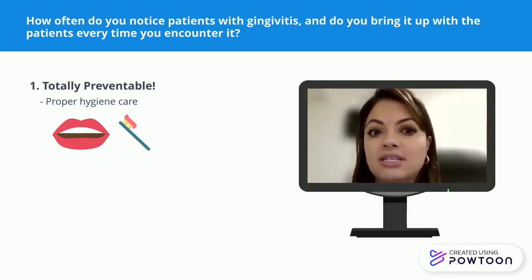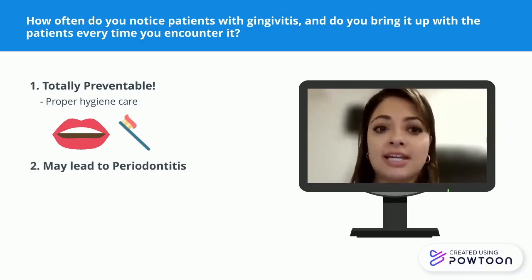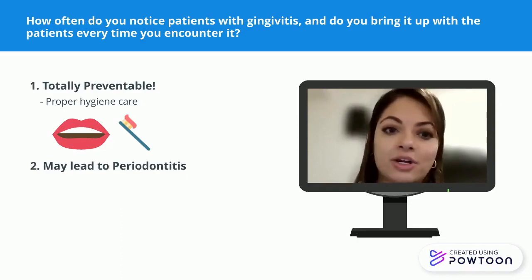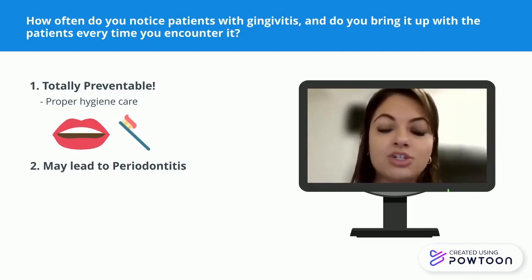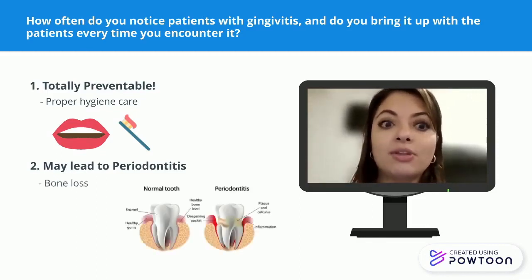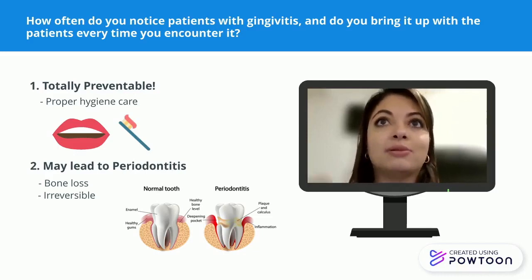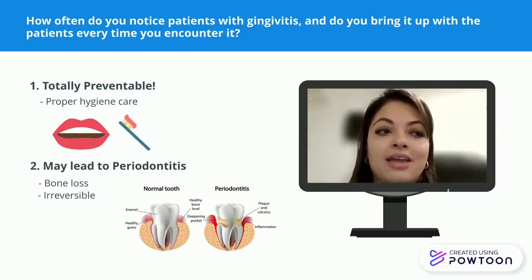Gingivitis is a reversible disease, but once it progresses past a certain point, it becomes periodontitis. 'Perio' means gum, 'odonto' is a root for bone, and 'itis' is inflammation — so periodontitis is when the inflammation becomes so bad that you start getting bone loss, and once it reaches that stage, it's irreversible. We try to always catch patients before it becomes periodontal disease, because the consequence of severe periodontal disease is that you lose teeth, which affects form, function, and ultimately quality of life.